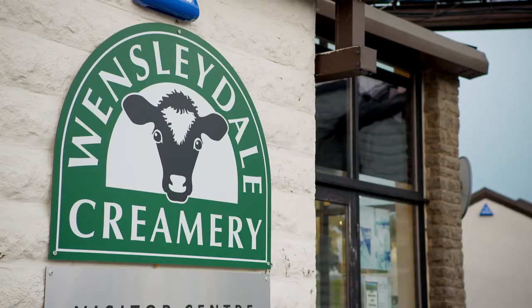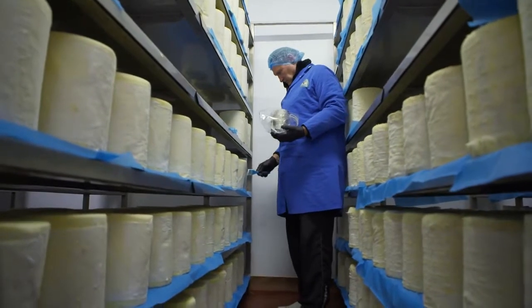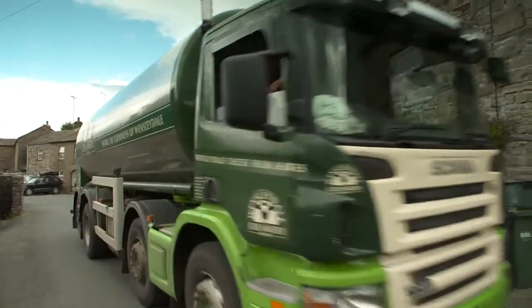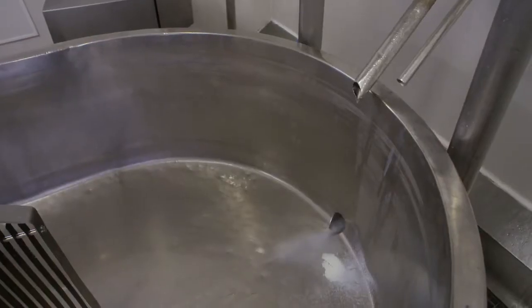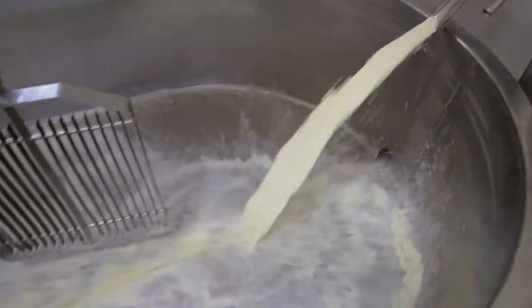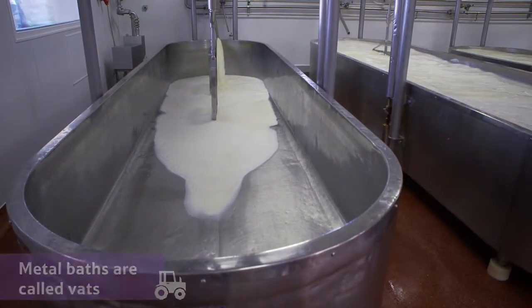The process that a modern cheesemaker follows hasn't changed very much over the years. Milk from local farms arrives at the creamery every morning. The milk has to be fresh to make delicious cheese, so they start the process straight away. First, the milk is poured into big metal baths called vats and stirred.